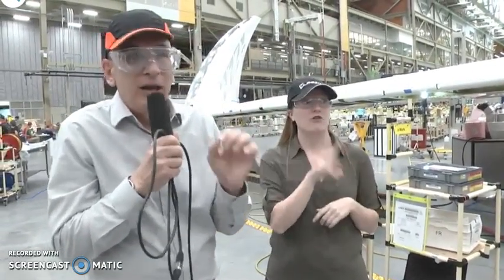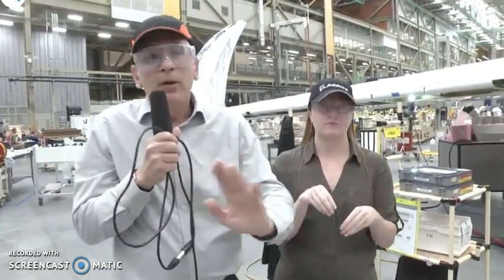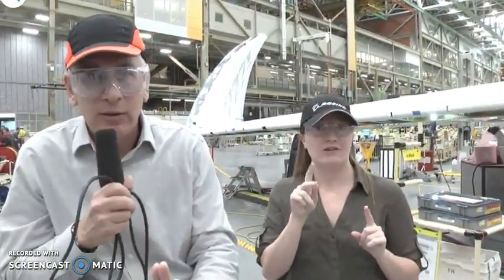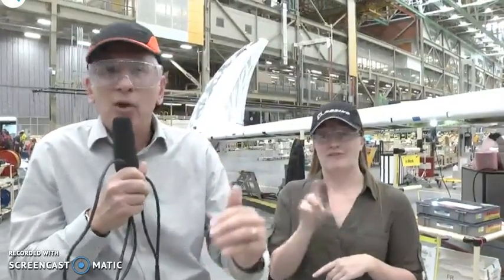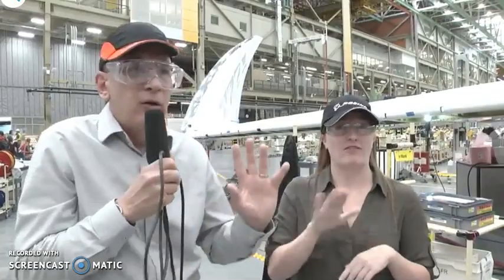Question: Are the 777X and the 787 in the same market? Boeing's philosophy is to build families of airplanes. The 787 family starts at about 240 passengers to about 330 passengers. Then the 777X family takes over at about 350 passengers to about 420 passengers. So depending upon what the networks of our airlines need, we have airplanes that will serve anywhere from 240 to 420 seats.